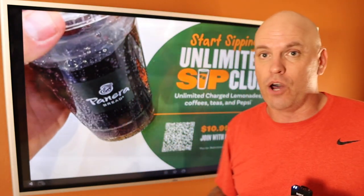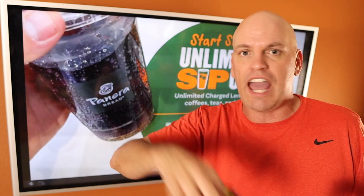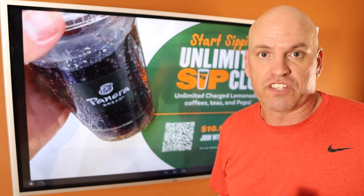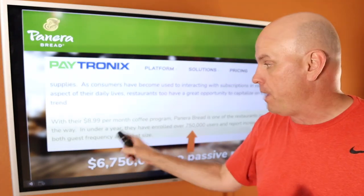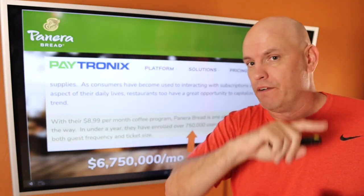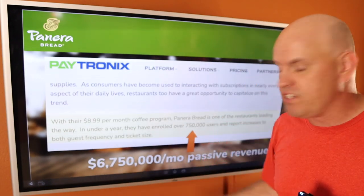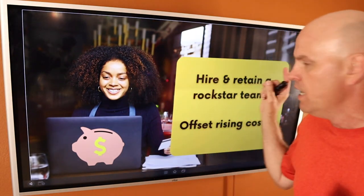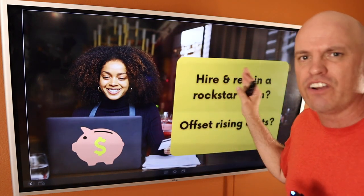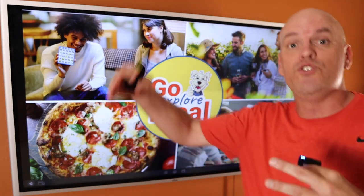For $11 a month you get unlimited coffee, soda, everything. They're giving away coffee, which costs them basically nothing. And people aren't just coming and getting the coffee and leaving. They reported 750,000 people paying $9 a month — that number has gone up since then. But here's the kicker: they reported increased guest frequency and ticket size — $6.7 million of money coming into the bank just for getting a coffee. We saw this and thought, how could we help restaurants drive a profit stream like that, where they could hire and retain rockstar employees and offset rising costs — so that your call to action could be to join your membership.